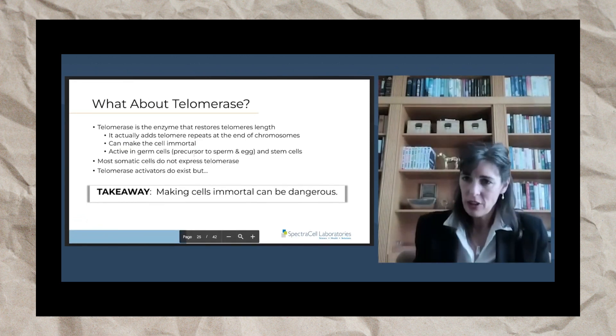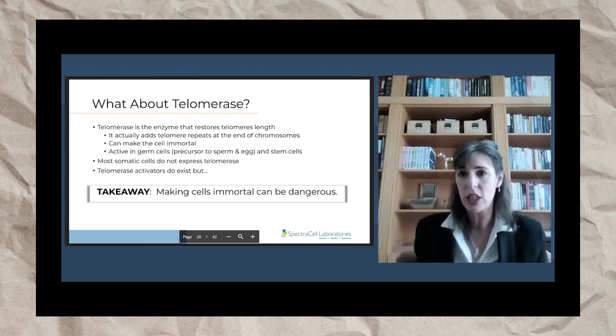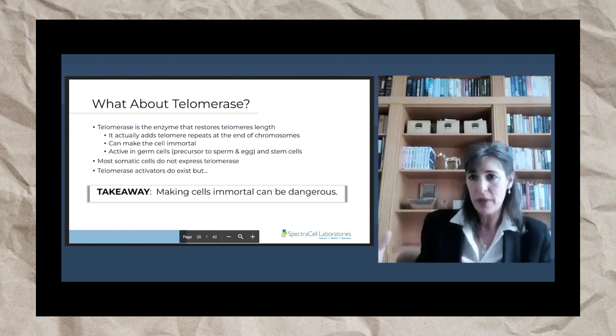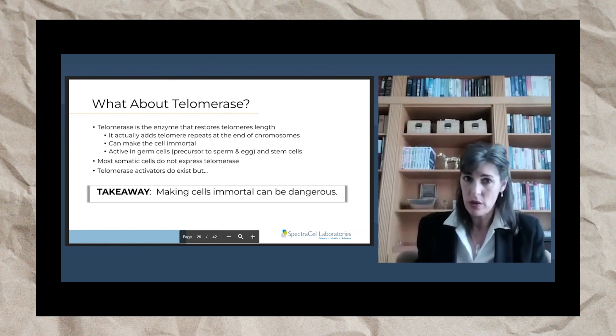When we're talking about elongating telomeres, we can't not talk about telomerase. Telomerase is the enzyme that restores telomere length. If you expose your telomeres to telomerase, they're going to get longer. It actually adds the telomere repeat — TTAGGG — that nucleotide repeat at the ends of chromosomes, and it can make cells immortal.